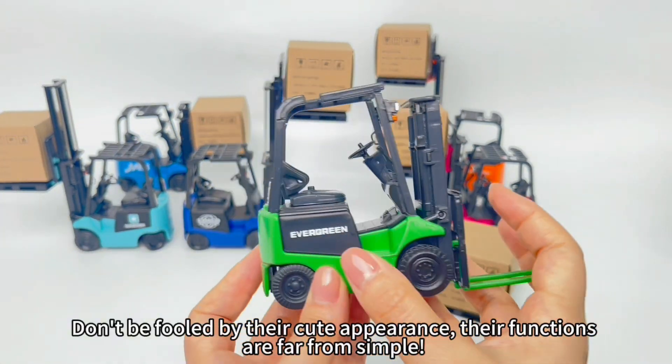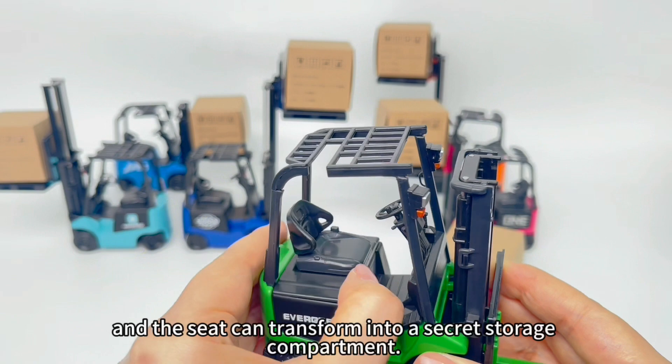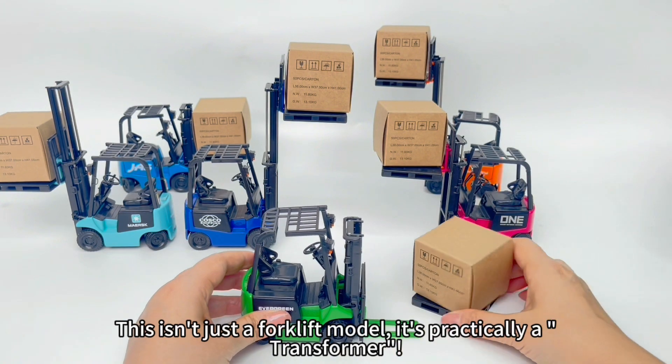Don't be fooled by their cute appearance — their functions are far from simple. The forks extend, the rear wheels swivel left and right, and the seat can transform into a secret storage compartment. This isn't just a forklift model; it's practically a transformer.